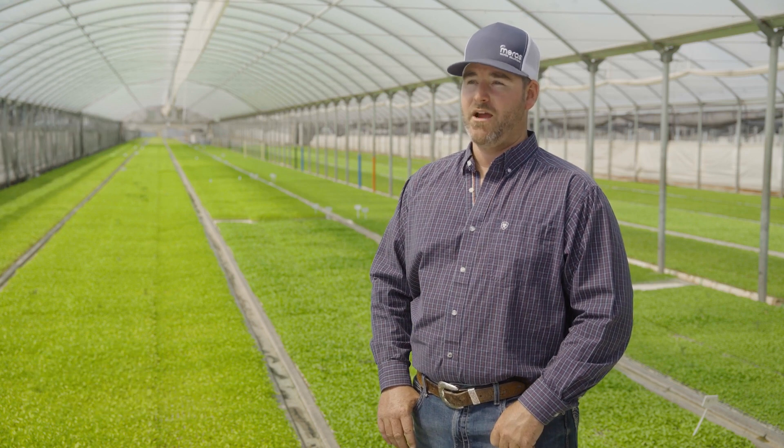Ameris Water Solutions was founded in 2004. We are a full-service water treatment company with a focus in agriculture, medical technology, and food safety.